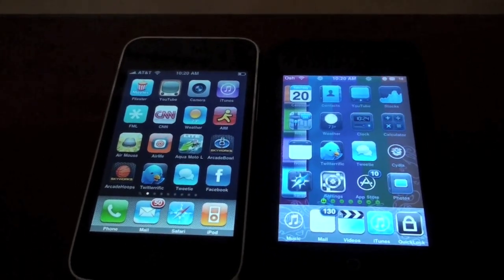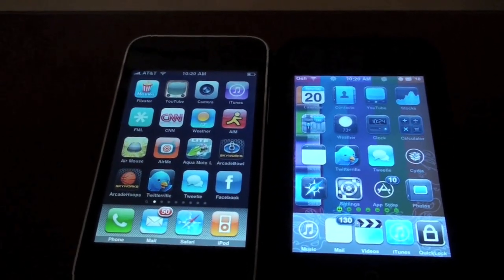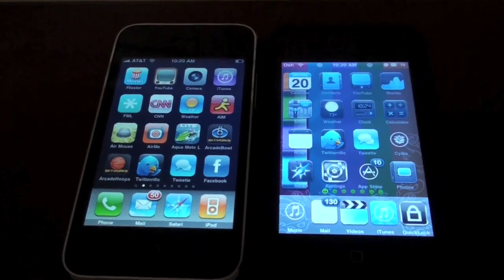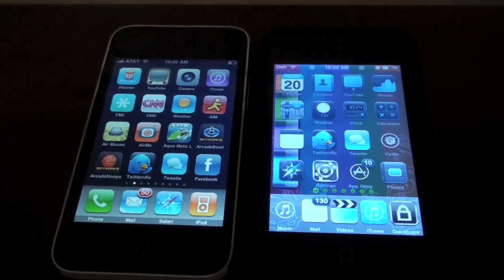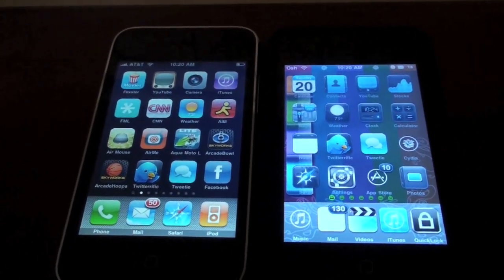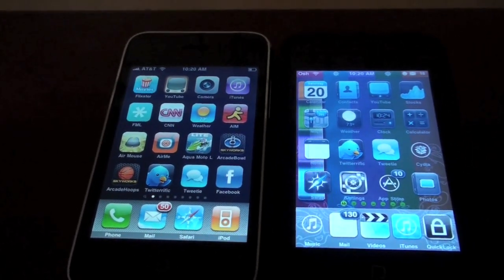Hey guys, it's Alex Osh 1234 here and this video is going to be a comparison of the iPhone 3GS versus the iPod Touch 2nd Gen in terms of speed of opening applications and webpages.